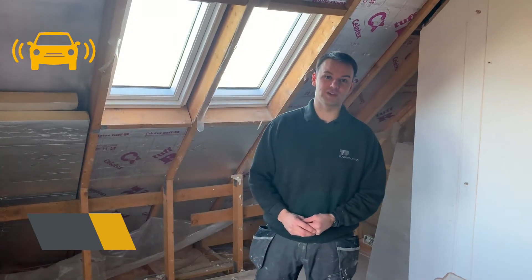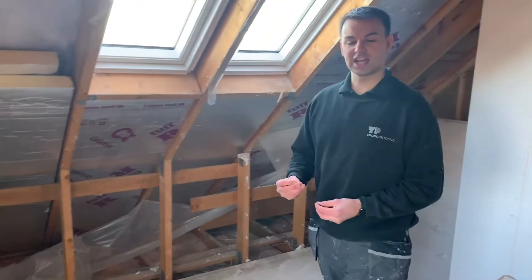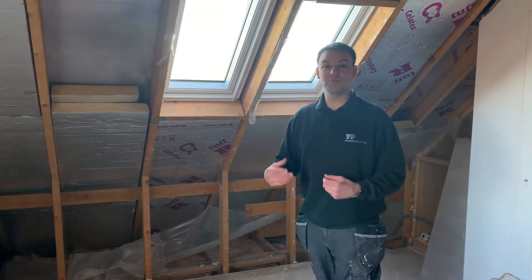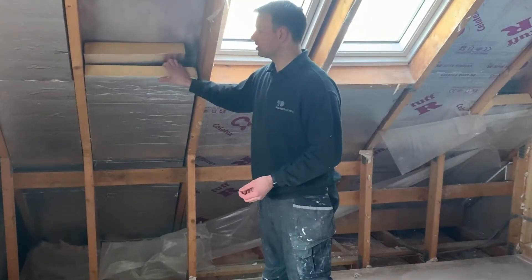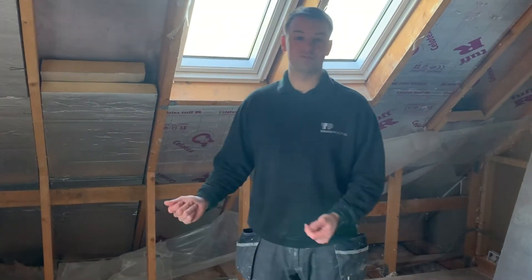We're at a detached property and our client is suffering from road traffic noise. As you can see it's a busy road out there. We've removed the plasterboard and it's uncovered this rigid insulation, which we know amplifies and makes the noise worse from road traffic.